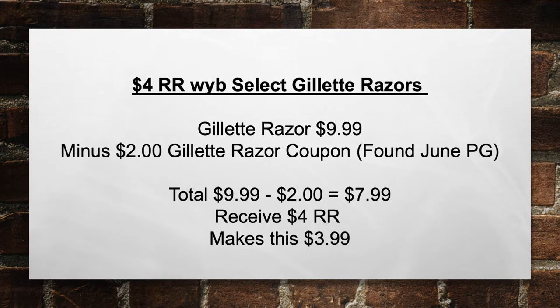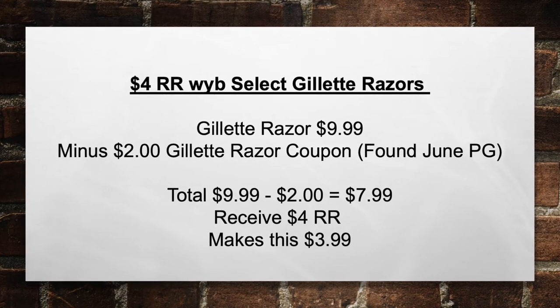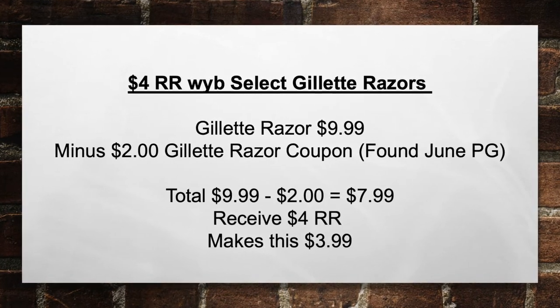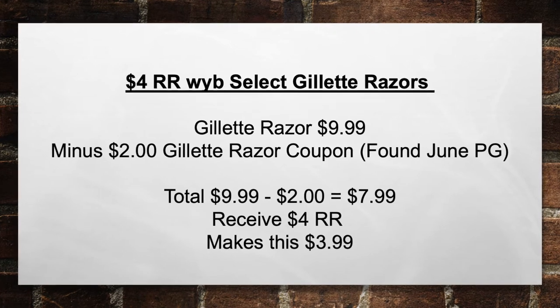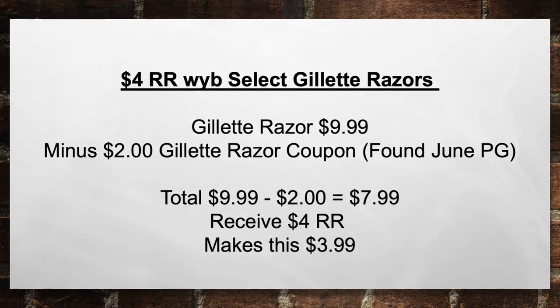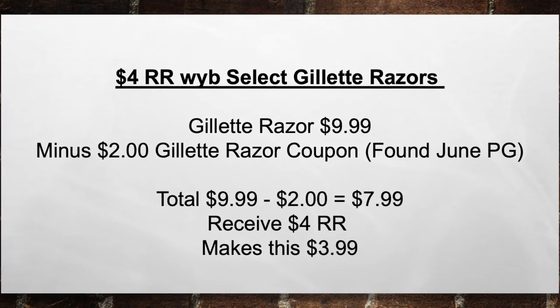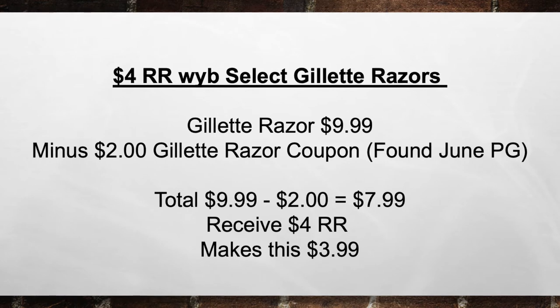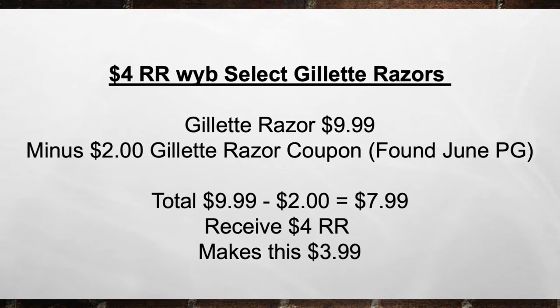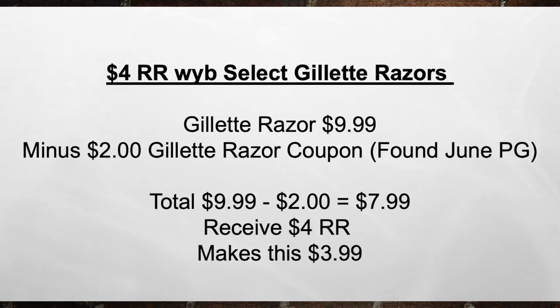Next is a $4 register reward when you buy select Gillette razors. Get the Gillette razor for $9.99 minus a $2 Gillette razor coupon found in the June P&G. That brings your total from $9.99 minus $2 in coupons to $7.99. Receive back $4 in register rewards, making your total $3.99 out of pocket.